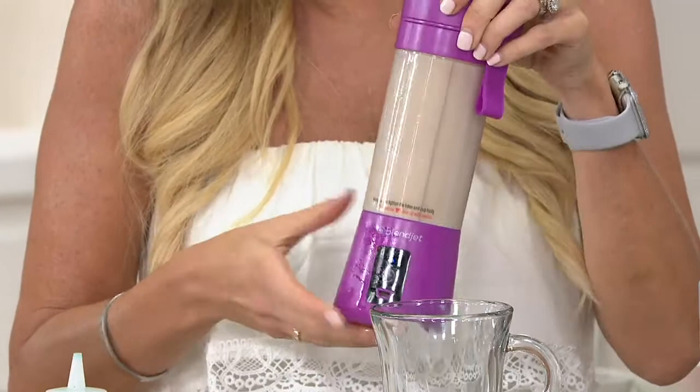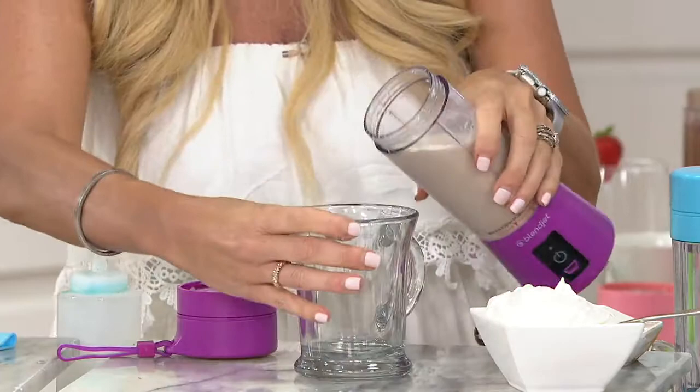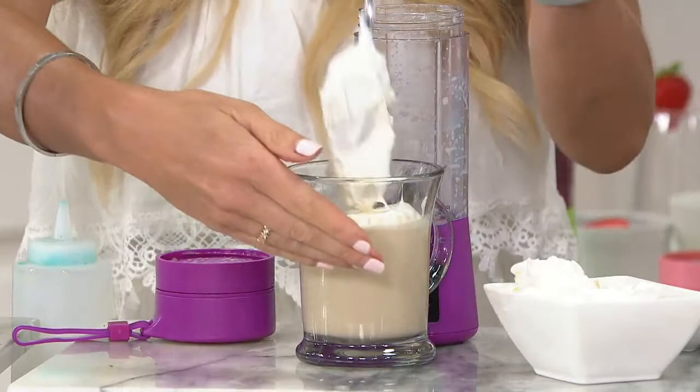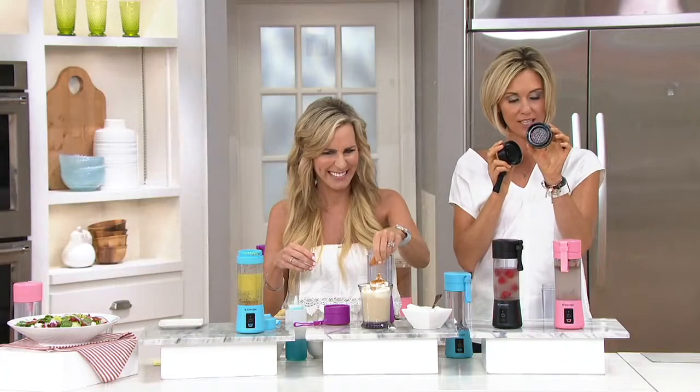Right now I'm making a mocha frappuccino. It's a half cup of milk, a half cup of coffee, a quarter cup of ice. We're going to pour it right into our mug and top it with whipped topping because it's summer and we like things nice and cool. We've done a protein shake, an iced coffee drink, a Dijon dressing, and a rosé all-day situation.